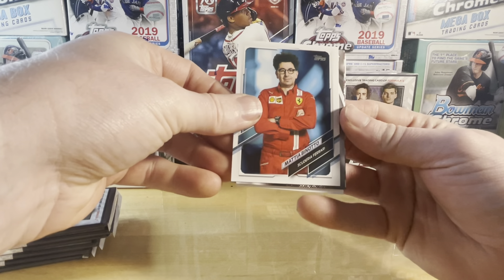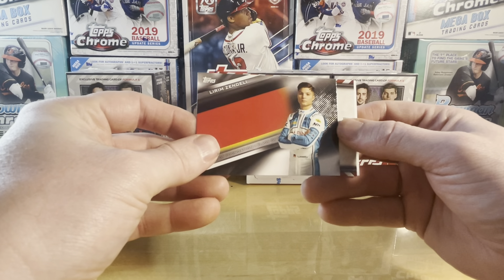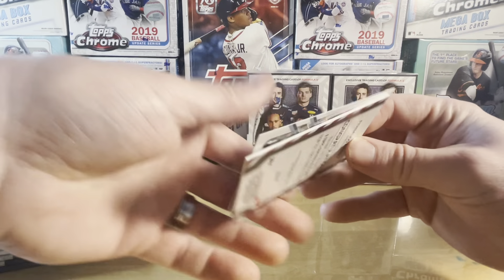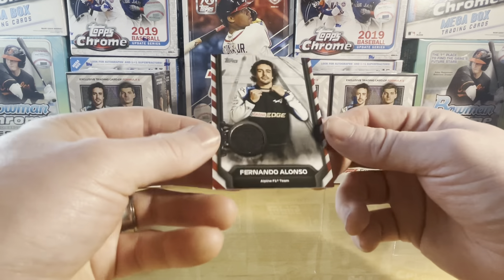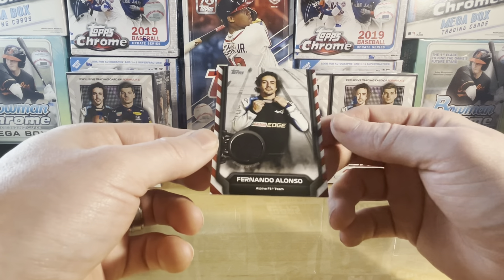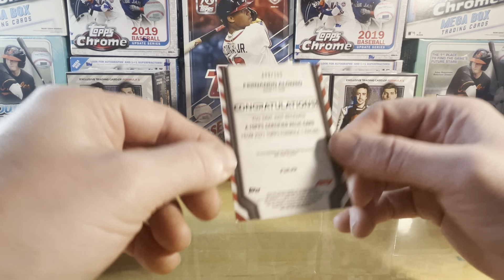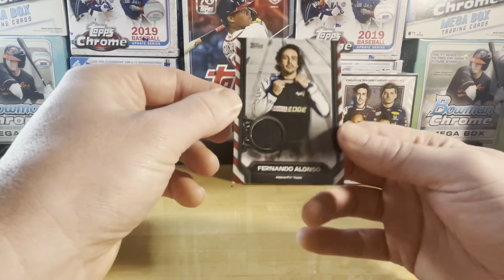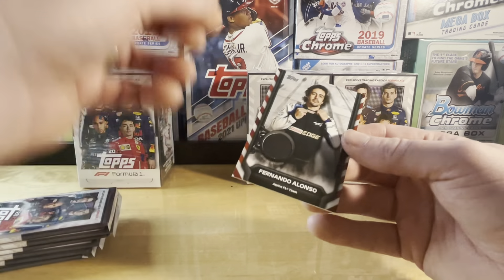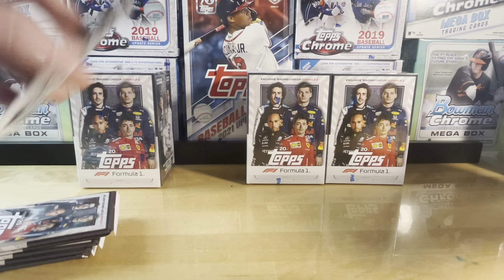Still looking for the Verstappen numbered card hopefully. There's a team principal for Ferrari, and these are the country cards. Lirim Zendeli — must be another F2 guy. Oh look at that — it is a patch for Fernando Alonso, and this is numbered out of 155. That's pretty sweet! The relic on this card is not from any specific race, so it is just one of those generic patches that Topps will do. But still pretty neat to get a numbered card.